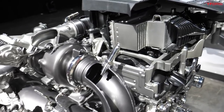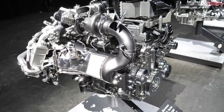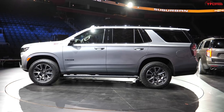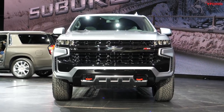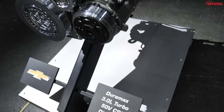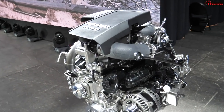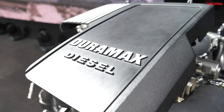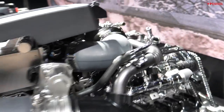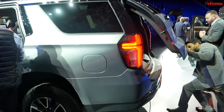Now some bad news: the diesel is not available with the Z71. Chevy has decided that off-roaders don't want diesel, so if you want this thing to go off-road, don't expect a diesel engine. The diesel makes 277 horsepower and 460 pound-feet of torque — it would have been nice to get a diesel off-roader, but Chevy decided against it, whether for cooling, weight, or other reasons.